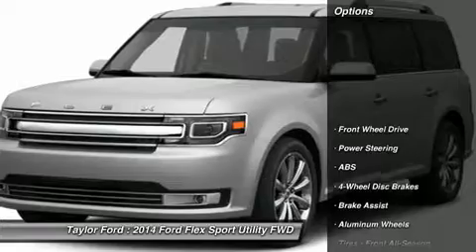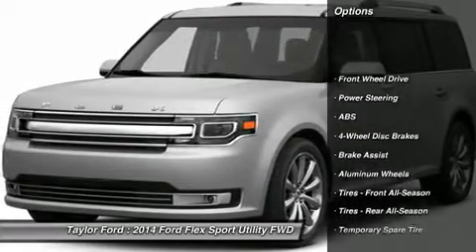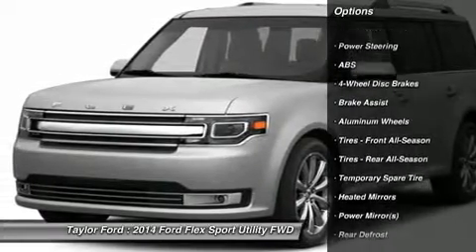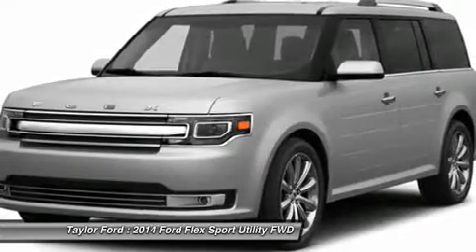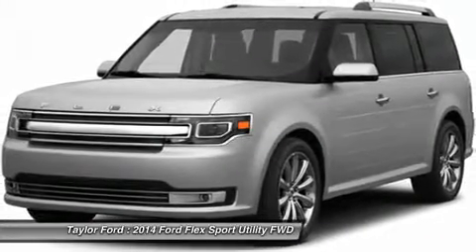Here are some of this vehicle's great options: power passenger seat, anti-lock braking system, steering wheel audio controls, air conditioning, adjustable steering wheel, power steering.